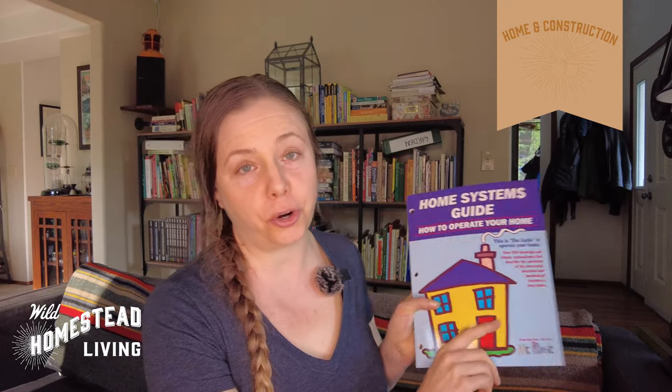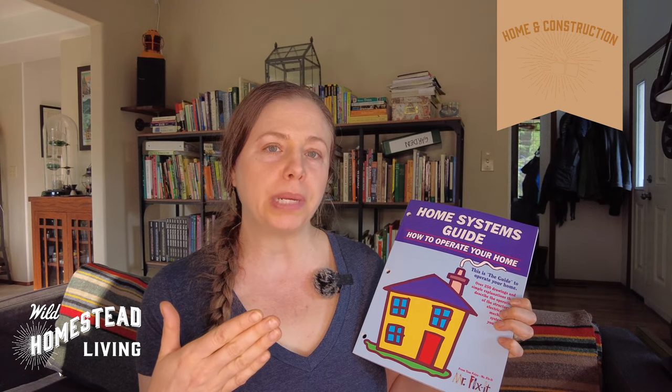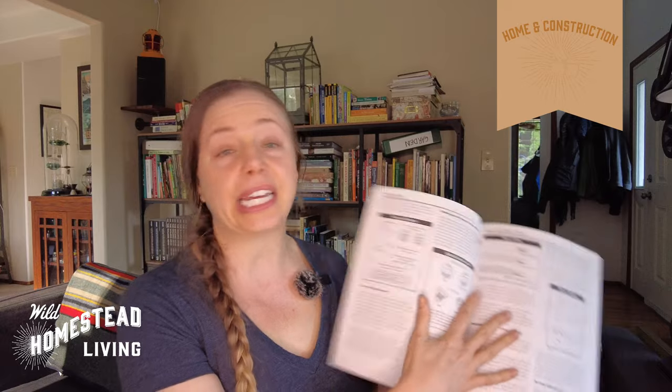The next category is home and construction, and the book I recommend is Home Systems Guide: How to Operate Your Home. This is valuable whether you live in an apartment, condo, or in the country, because all of us in the modern western world have similar systems for plumbing and electricity. Even if you're not doing repairs yourself, understanding how they work helps you communicate about them and builds a better sense of independence and self-sufficiency. The diagrams are very straightforward and the explanations are in plain language.